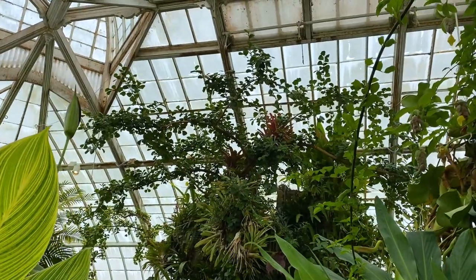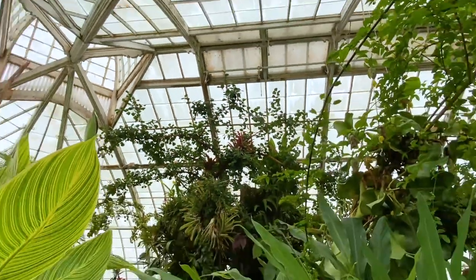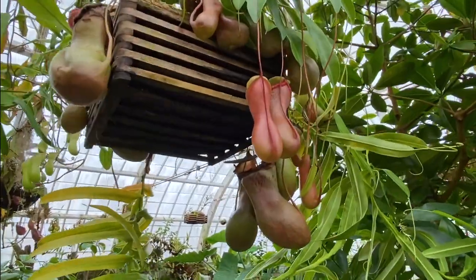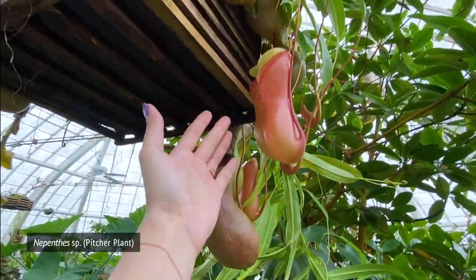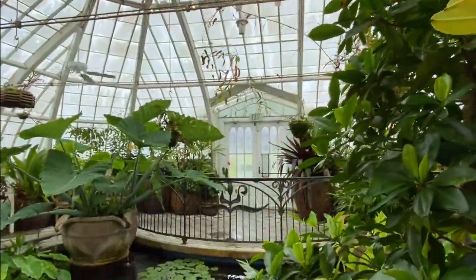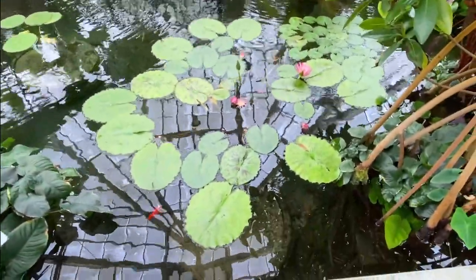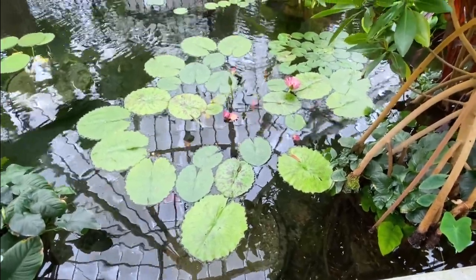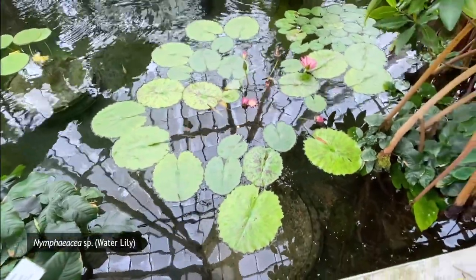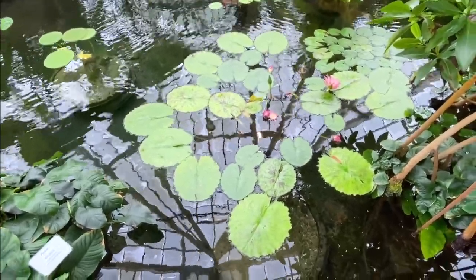Look at the huge Ficus triangularis — yeah! Water lilies. These plants are so cool, all the aquatic ones, because they have these canals in them that actually hold air and help keep them buoyant.